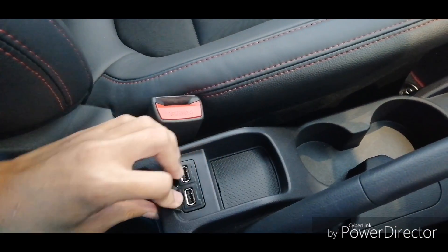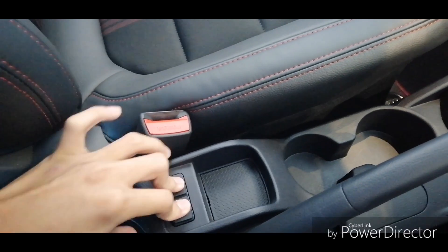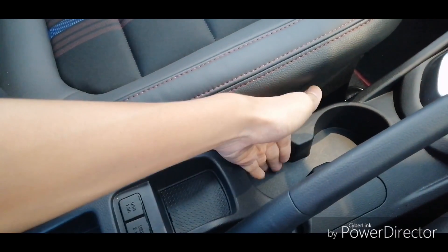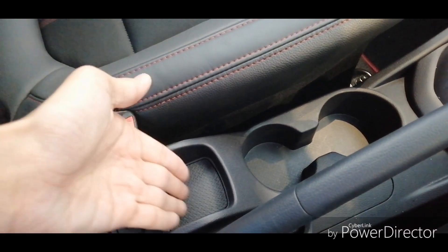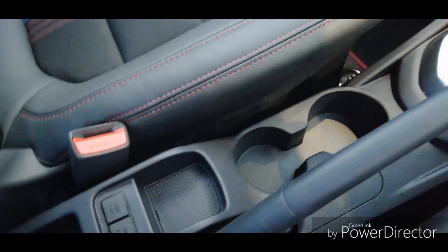There are also two USB ports and two cup holders — decently sized and usable. There's a small storage area where I think you can put keys as well.